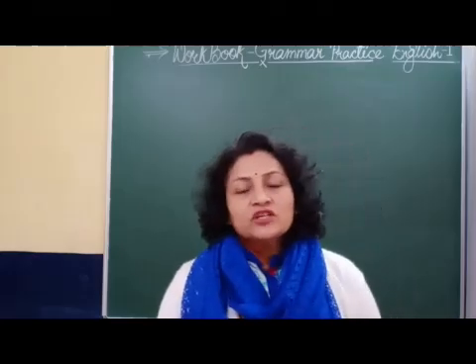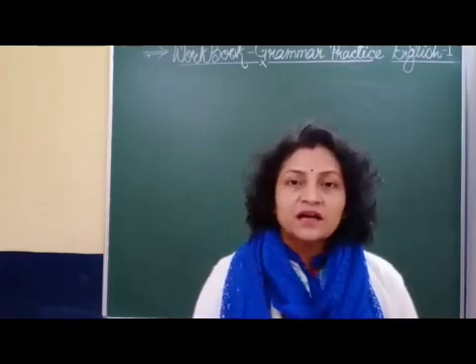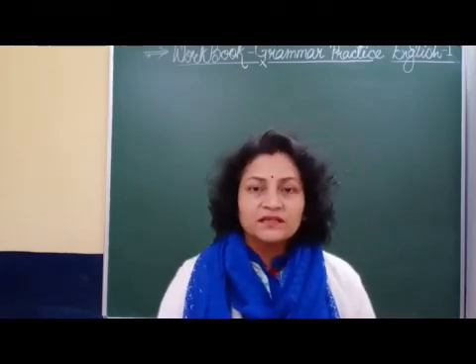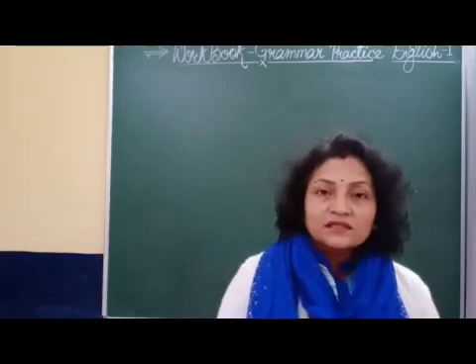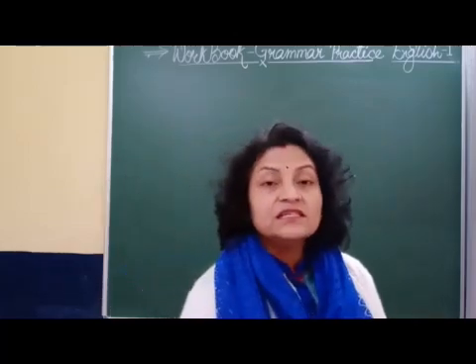Good morning children. We are going through the grammar practice part from your workbook. Today we will do part C, page number 67.